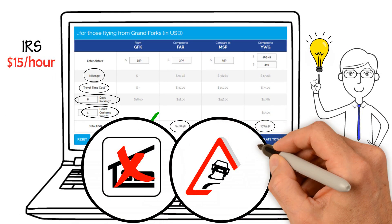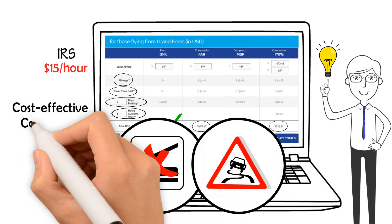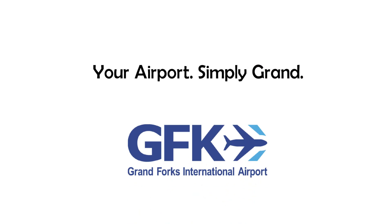Or even missing your flight due to hazardous road conditions. Using this true-cost calculator, you can clearly see why it's a cost-effective, convenient, and smart decision to fly GFK. Your airport, simply grand.